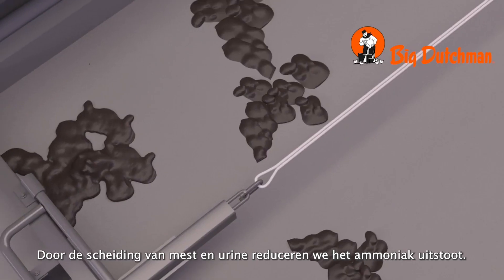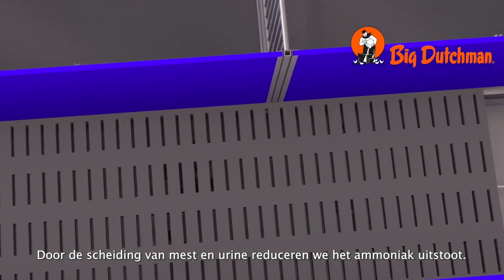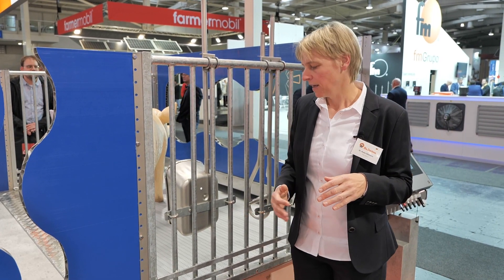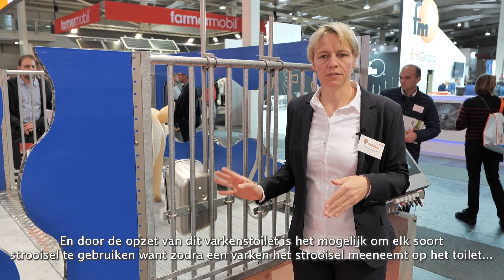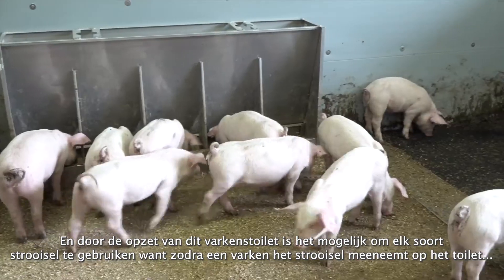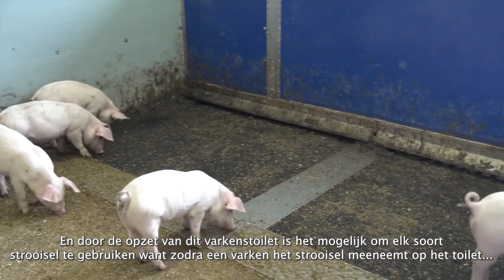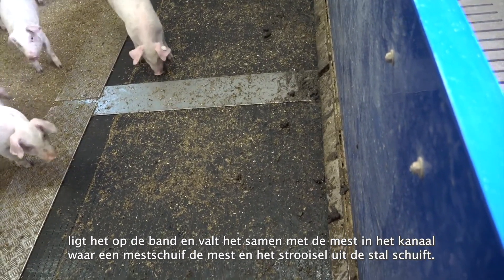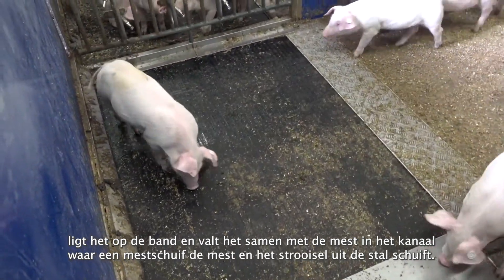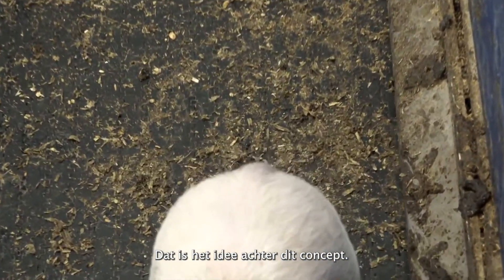Because we have the separation of urine and feces, we have fewer problems with ammonia — we can reduce the ammonia. And because of the structure of this Pick toilet, it's also possible to use any kind of litter material. When the piglets take litter material to the toilet, it will stay on the belt and together with the feces, everything goes into the manure channel where a scraper can take it all out.